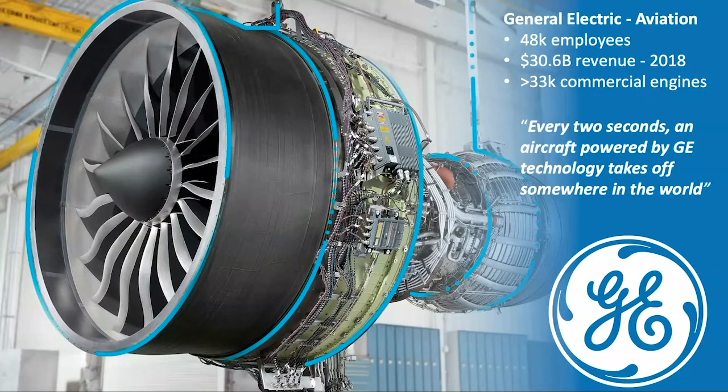GE stands for General Electric — a large multinational company with many divisions, one of which is aviation. It has over 48,000 employees around the world, hundreds of data scientists and software engineers. A good way to get your head around the numbers: our biggest area is commercial engines, and pretty much every two seconds an aircraft powered by our engines is taking off somewhere in the world. While I've been speaking, there've been quite a few, and probably some of you even flew here on one.